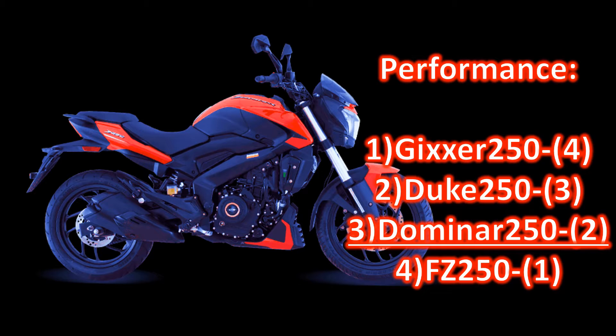Performance. Domino 250 lags behind Jixxer and KT models in performance, as neither Domino nor FZ is made to compete on track. Domino is made to meet the needs of a long tourer and gives everything it must. Domino 250 is not a track machine, although it doesn't lag too much behind Suzuki or KT models.